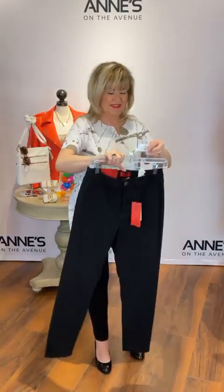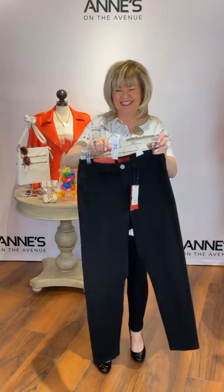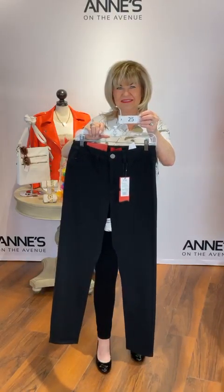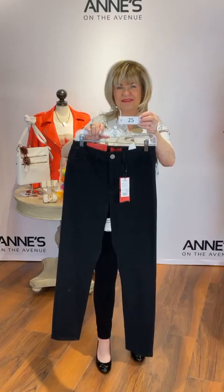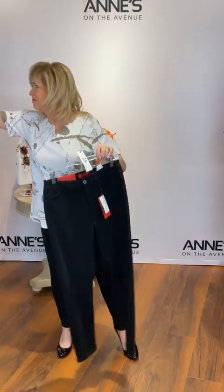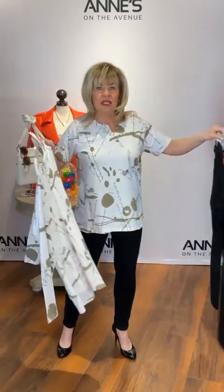Paired with this is the FDJ Love Olivia jean in black instead of navy — sizes 6, 8, 10, 12, 14, and 16. $143 for that, item number 25, she's got the size 6 on. Note: the Love style fits a little smaller because it has so much spandex that really holds you in — you would go up a size in the Love from your regular FDJ sizes.